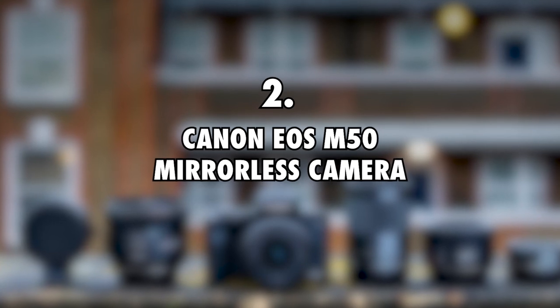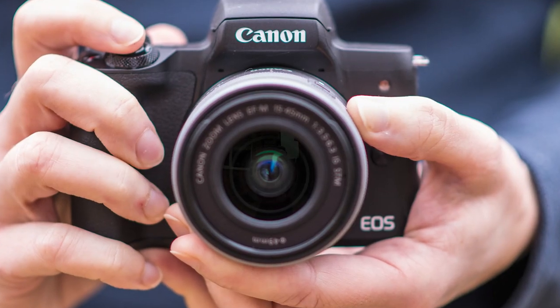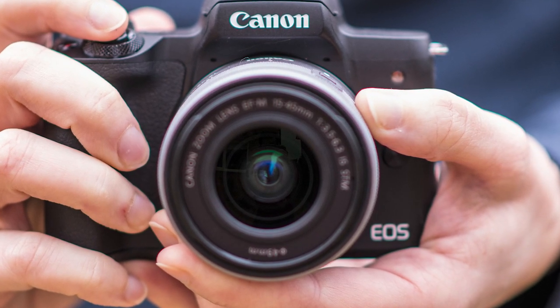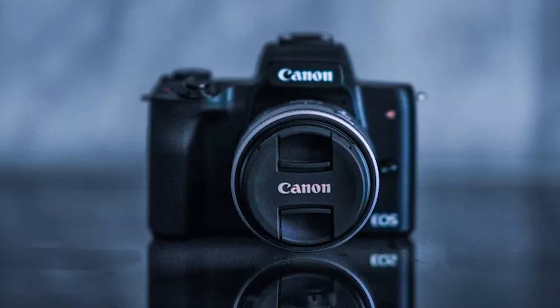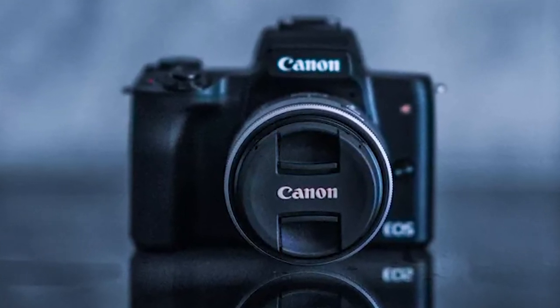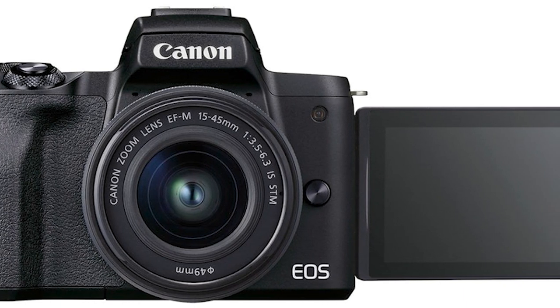The Canon EOS M50 Mirrorless Camera costs $700. Seeing as he needs to document his travels for his YouTube channel, the Nomadic Fanatic uses a Canon M50 mirrorless camera. It is a pretty decent machine that is fast and accurate, and works well for both videos and still pics. It also captures footage in 1080p, and you can turn it into a webcam if you need to.